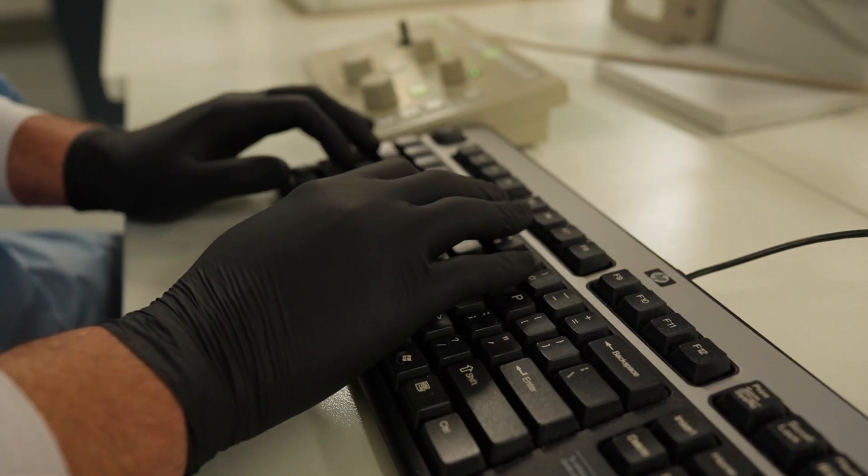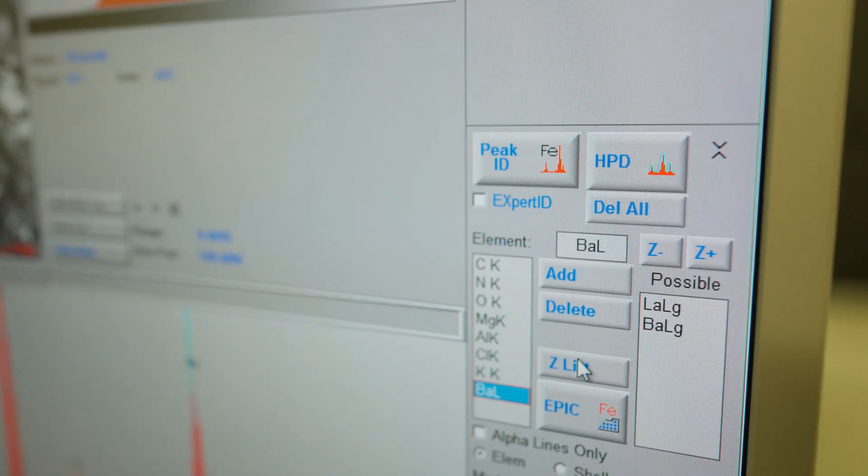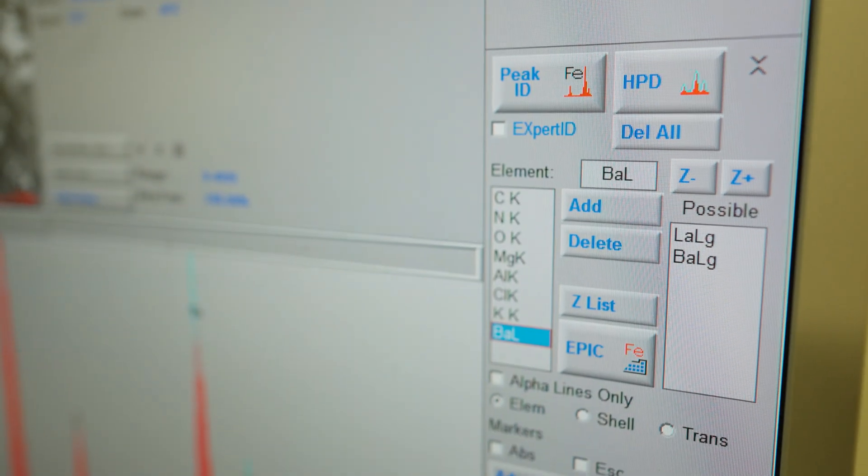Our SEM also has an x-ray detector. This detector allows us to not only image these tiny particles, but also determine the elemental makeup of those particles.